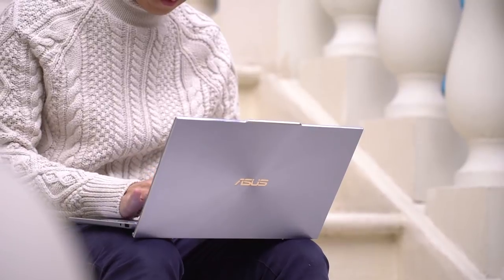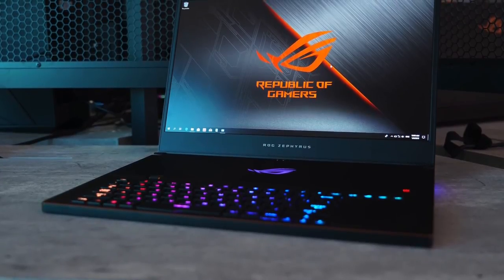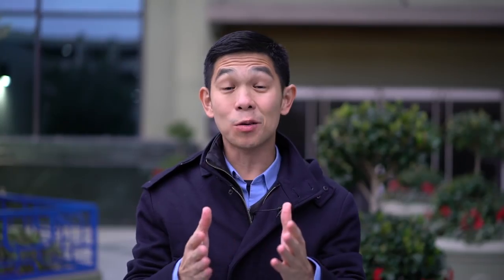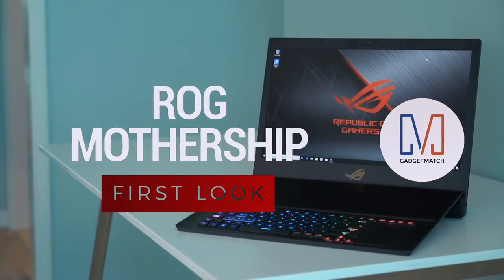The ZenBook S13, their top-of-the-line StudioBook S, and a 17-inch ROG Zephyrus. But what really caught our eye was a product that's not launching till maybe June. This is our ROG Mothership first look.